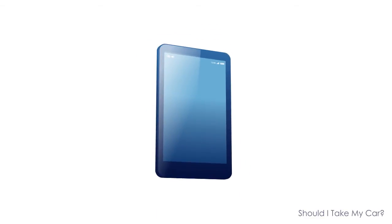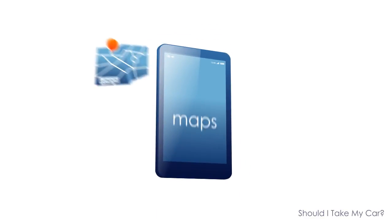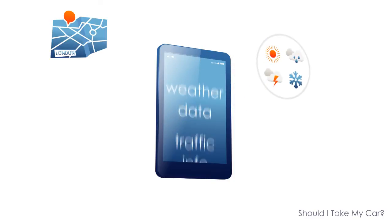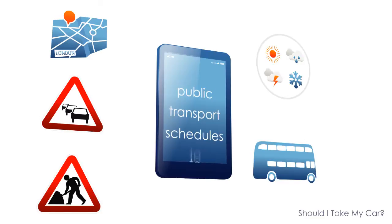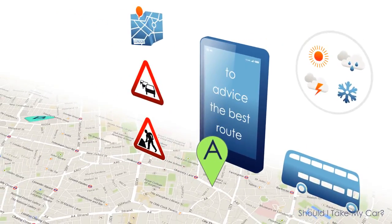That's why we have created a user-friendly mobile app which incorporates maps, weather data, traffic jam and roadworks, and public transport schedules, in order to advise you on the best route to get from A to B.